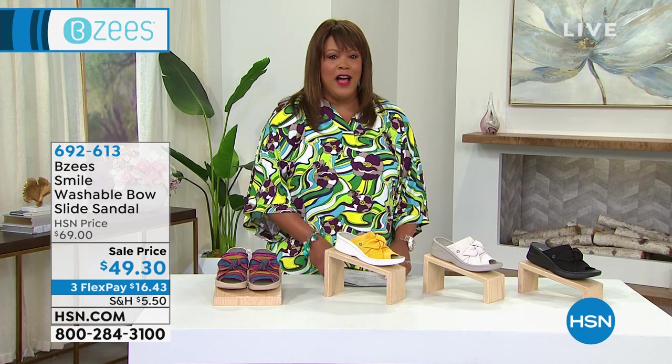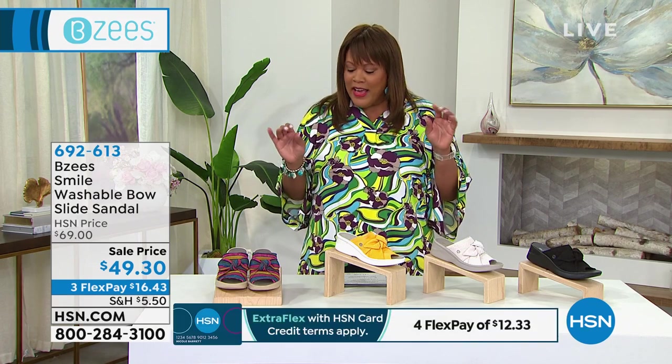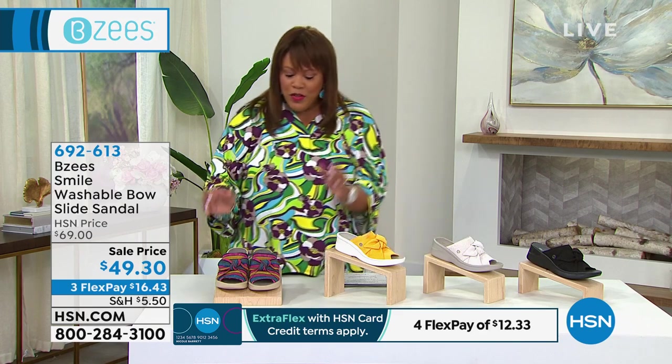There's a lot to shop for and it's summer season, so all of this goes with your Bermuda shorts, your crop pants, and your ankle jeans. I want to start off with this beauty.